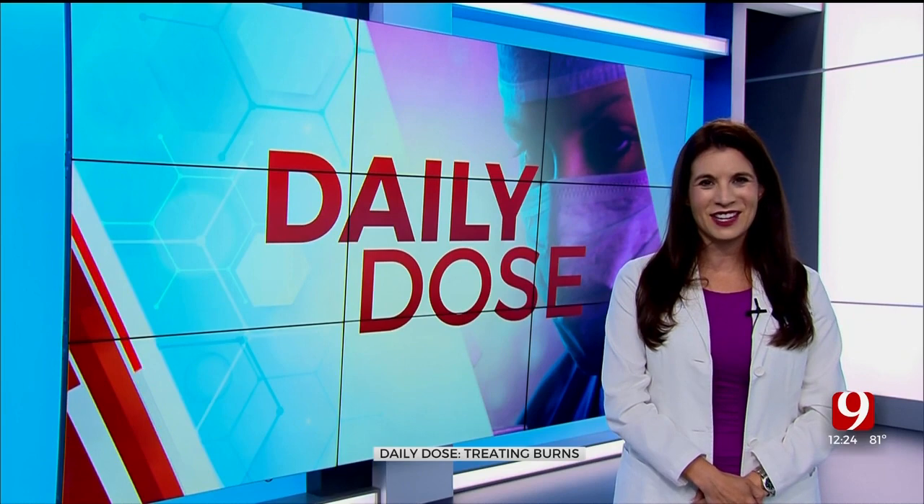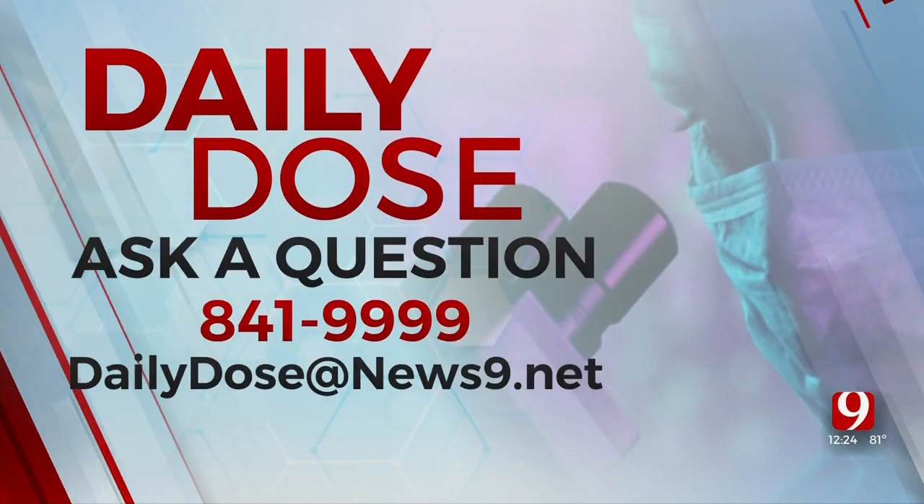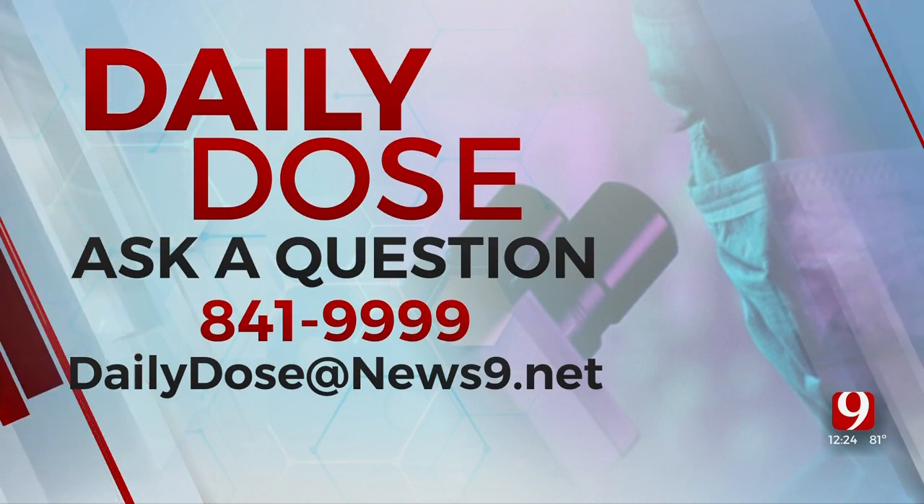Stay healthy and take care. If you have a question for Dr. Lacey Anderson, call the hotline at 841-9999 or you can email dailydose at news9.net.